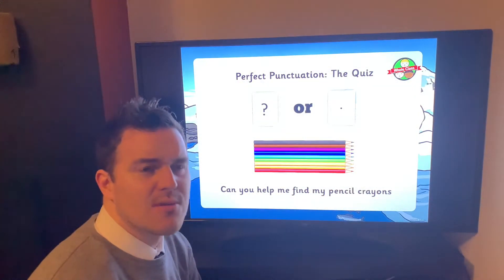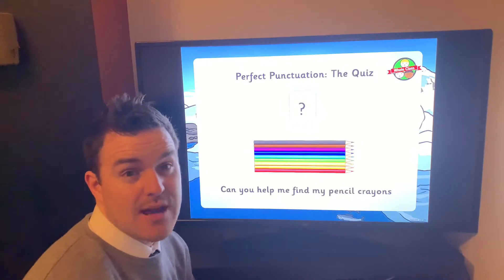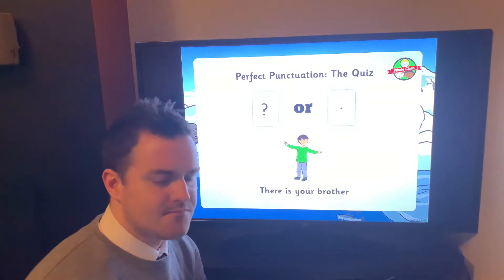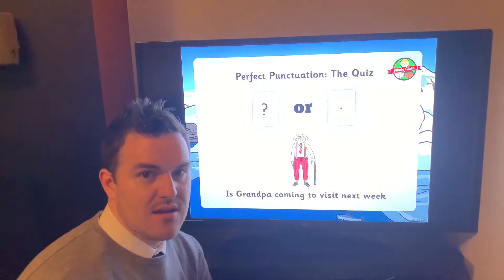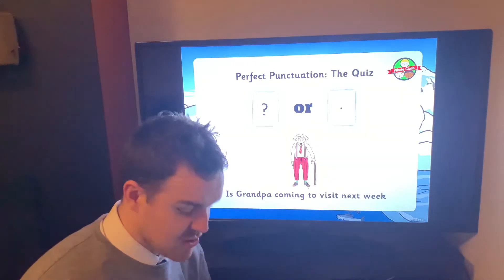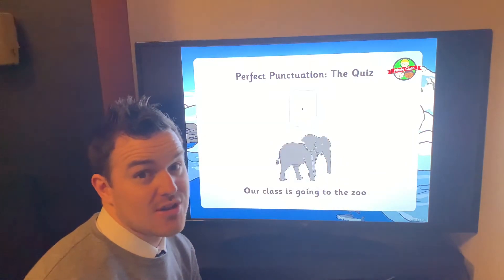'Can you help me find my pencil crayons?' That is a question because they're asking 'can you' — that's another common question form. They're asking can you help and you have to give an answer yes or no, so it's a question. 'There is your brother' — that's a full stop. If it said 'Where is your brother?' that would be a question, but this is just telling us. 'Is Grandpa coming to visit next week?' — does it need an answer yes or no? Yes it does, so it must be a question and must have a question mark.